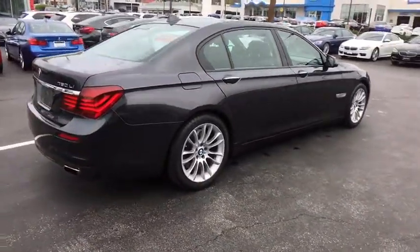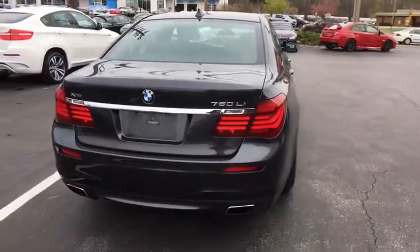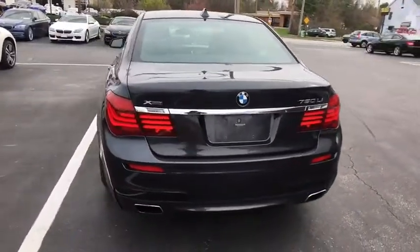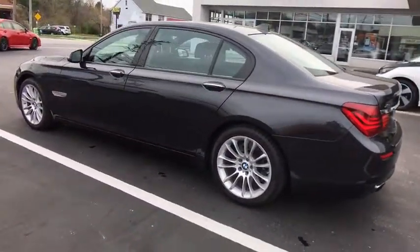Traction control, keyless entry, power liftgate, steering wheel audio controls, navigation system, all-wheel drive, anti-lock braking system, power passenger seat, stability control, backup camera.